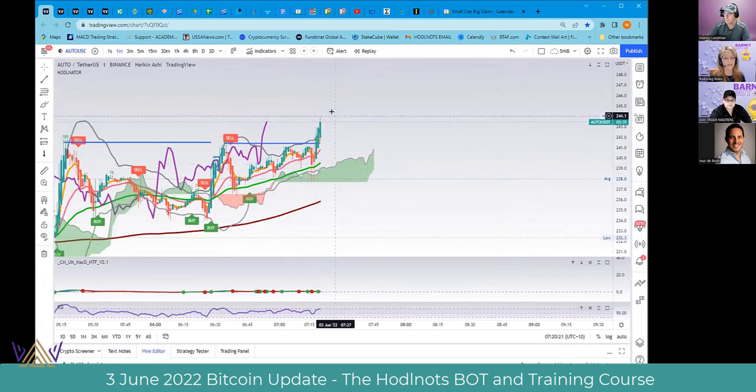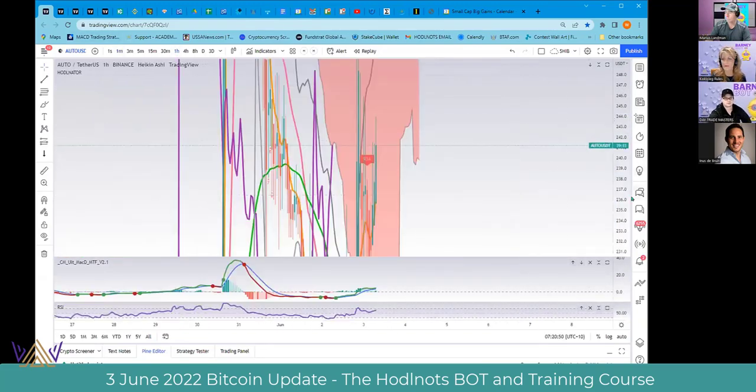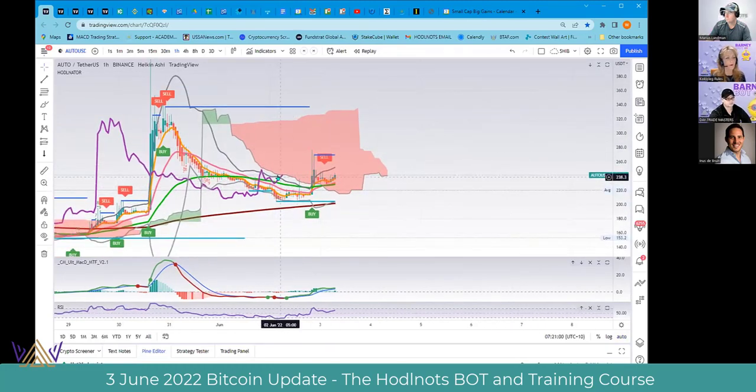On the one-minute, it's hitting the Bollinger Band — Barney pops up, which is the lagging span. When he pops up out of the top of the Bollinger, it's an incredible setup for a run. The buy-sell tags off the HODLinator show 3.41% profit in 12 minutes, snatching profits all day long. On the one-hour chart, Barney popping out of the top of the Bollinger is where your run starts.